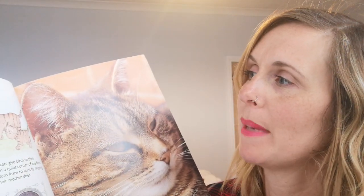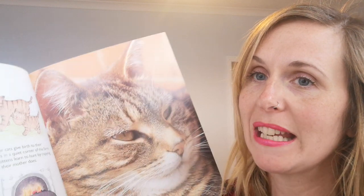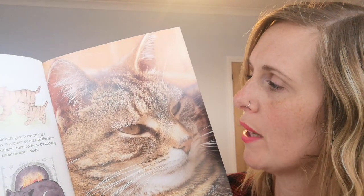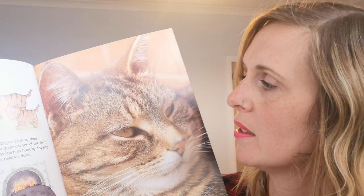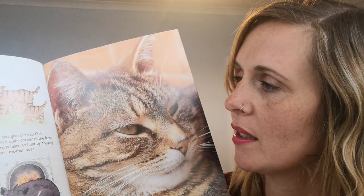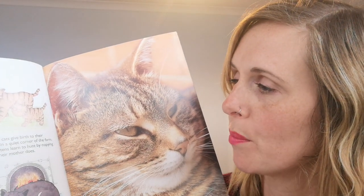Farmers often keep cats to get rid of rats and mice, which live in their barns and eat the crops. Mother cats give birth to their kittens in a quiet corner of the farm. The kittens learn to hunt by copying what their mother does. Cats like to sit on top of walls and rooftops so they can see what is going on.